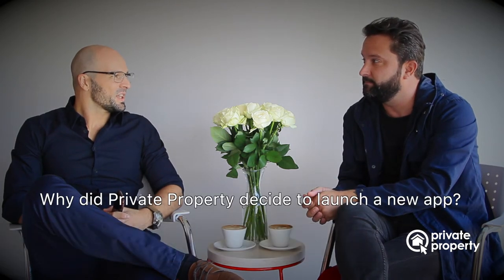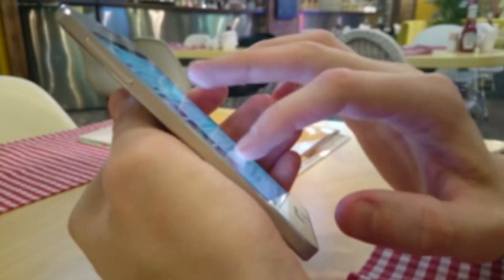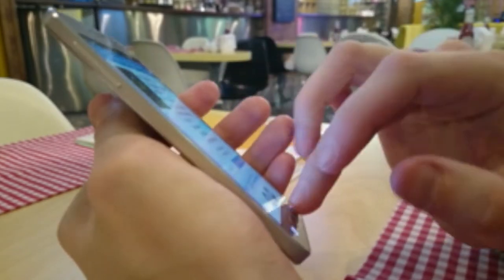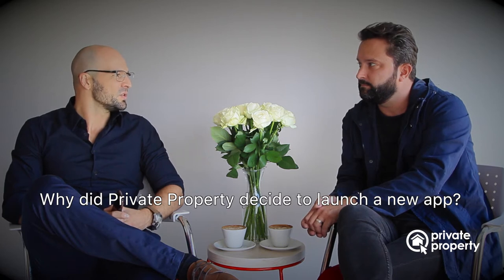The old app was getting a bit long in the tooth in the design and needed a refresh. It had been around for a number of years with little tweaks and updates along the way. As we know, more and more people are using mobile devices to search for their perfect home, and we felt it was the ideal opportunity to give them the best personal experience to do this on the app. And we feel that we've achieved this with the new app.